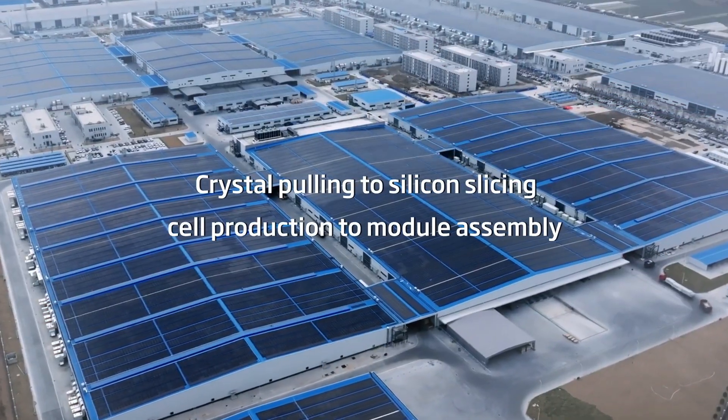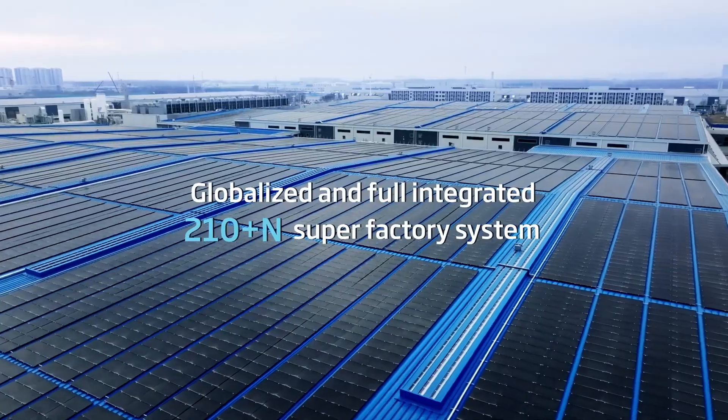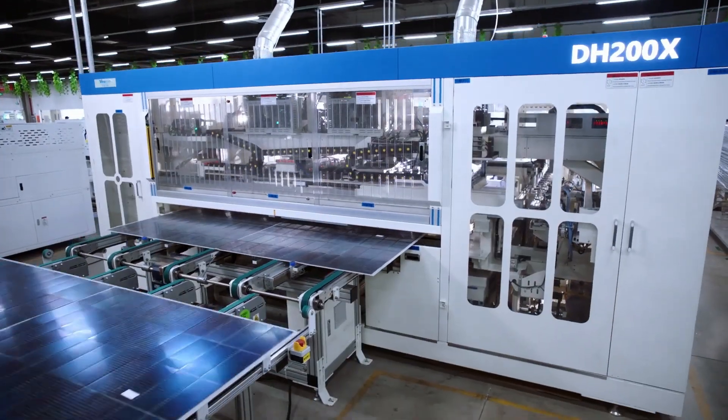When it comes to cost per watt, Trina panels are often more competitive than premium brands, and larger-scale projects benefit from volume discounts. For businesses looking for a balance of efficiency, reliability, and cost-effectiveness, Trina Solar gives you a proven commercial solution built to handle high energy demands without pushing budgets too far.